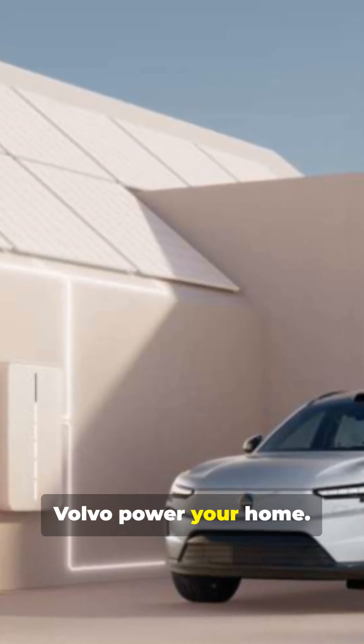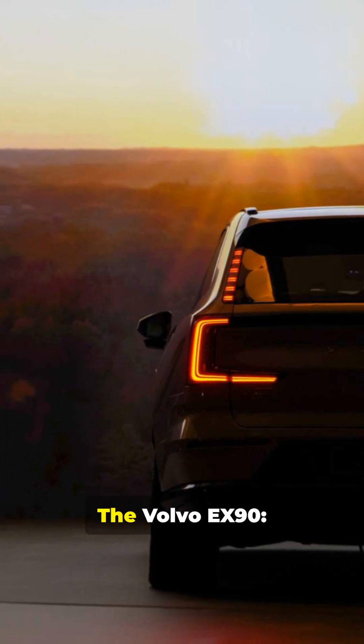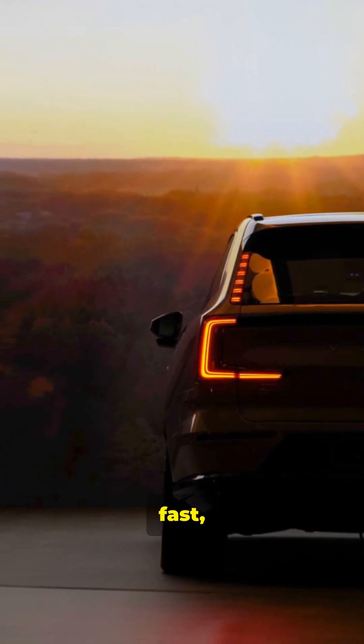Bi-directional charging lets your Volvo power your home. All this wrapped in sleek Scandinavian design language. The Volvo EX90 — Family SUV. Electric. Fast and smarter.